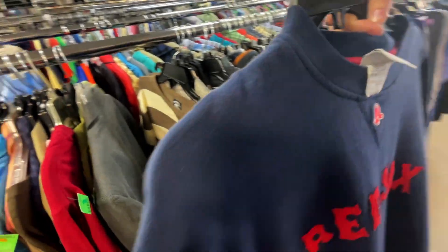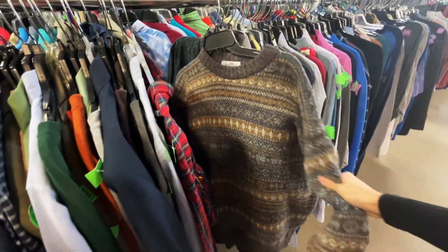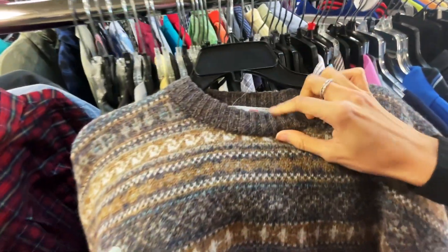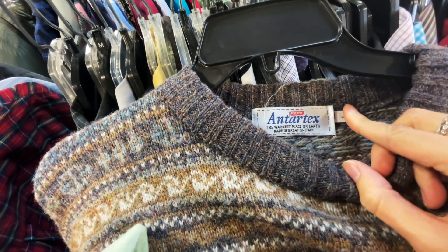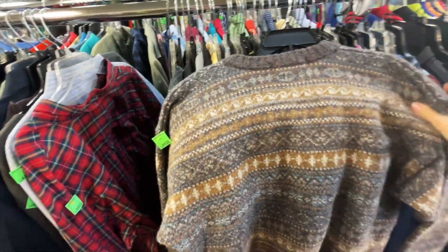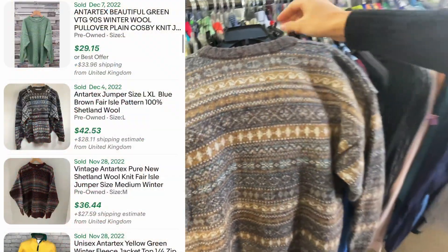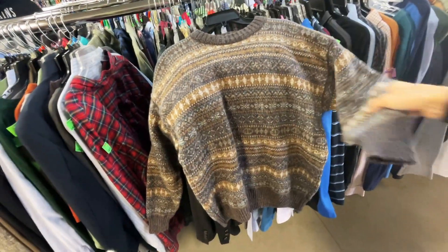I just saw the sleeve on this one — beautiful sweater. New brand for me, it's called Antarctex. Size large. 'The warmest place on earth.' Made in Great Britain. Beautiful all-over pattern. I looked up the comps — very good sell-through right now. The ones with a lot of pattern going on are selling better than the plain single-color ones. Should get $30 to $40 for it. It's $4.89 at Goodwill.